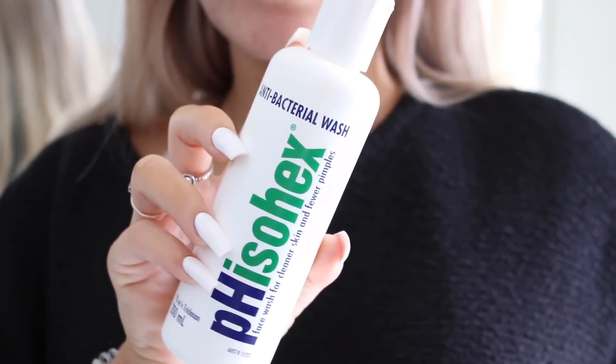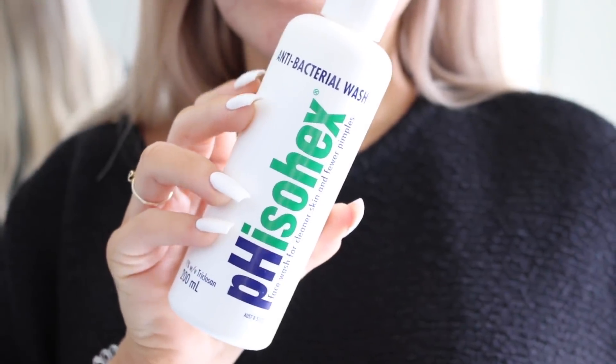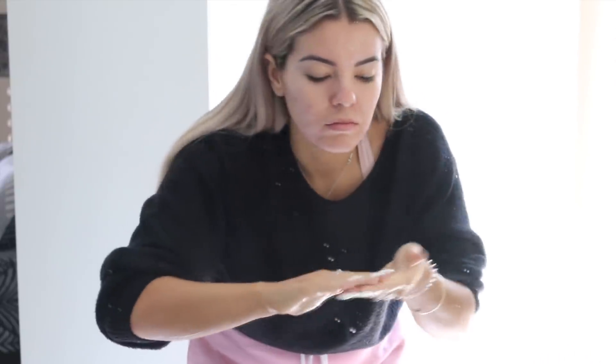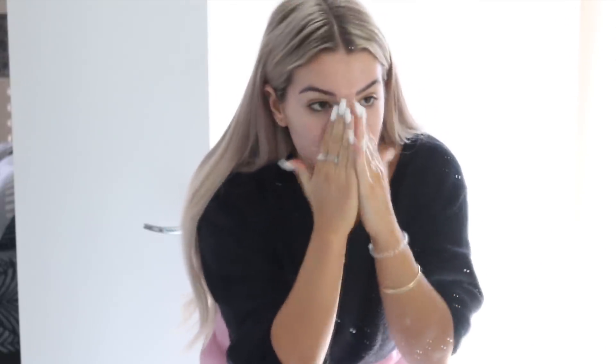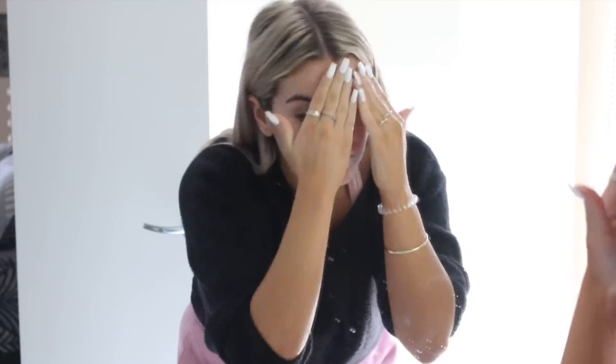My first product in my everyday skincare routine is the Phisohex antibacterial face wash. It helps fight bacteria responsible for skin problems, which I've been suffering from the past couple months. I tend to get more bumps underneath my skin rather than actual whitehead pimples, and I've found this has really helped clear my forehead — it was really bumpy and now it's very smooth. It's also a skin cleanser that removes dirt and oil from blocked pores without upsetting the normal pH level of the skin. I use this morning and night.